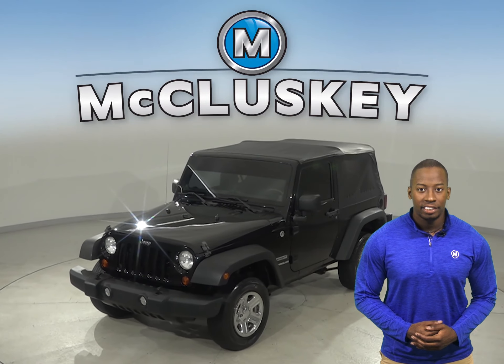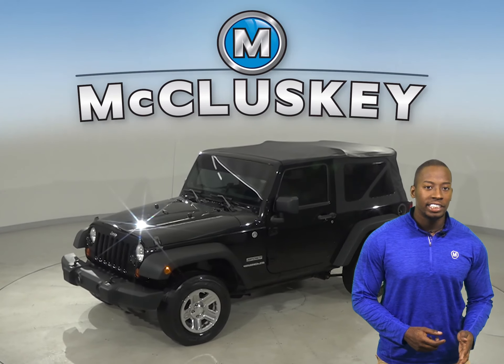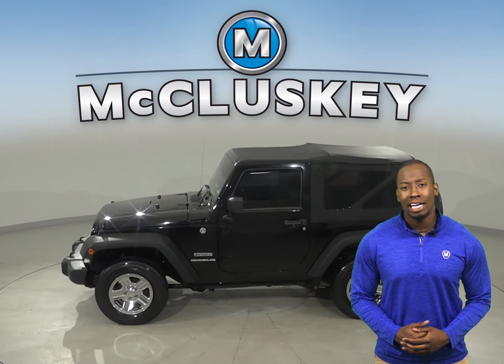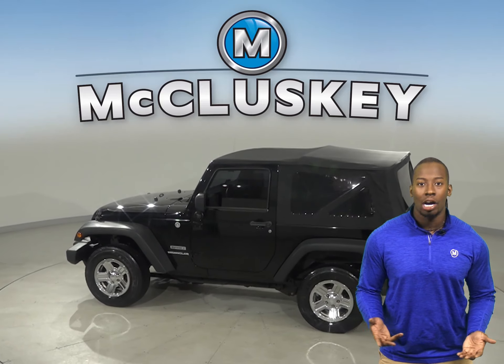Check out this 2013 Jeep Wrangler. It has about 77,000 miles on the odometer. This Jeep Wrangler has all the bells and whistles to be the perfect everyday driver.